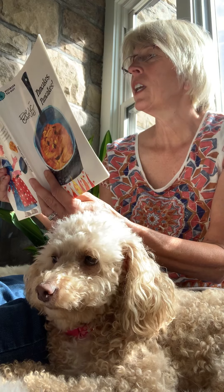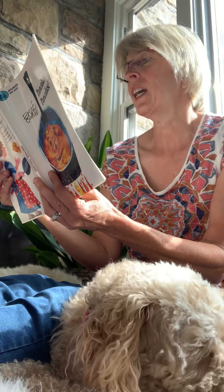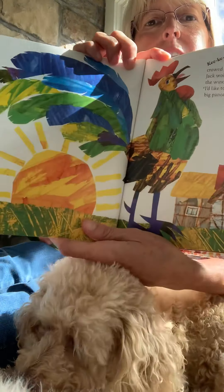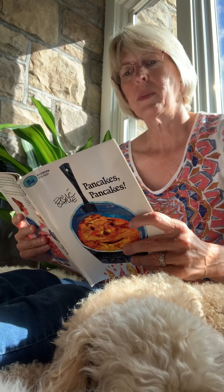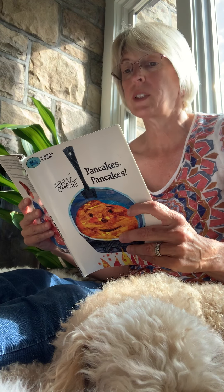Cock-a-doodle-doo, crowed the rooster. Jack woke up and looked out the window and thought, I'd like to have a big pancake for breakfast. Jack's mother was already up and busy. Mother, said Jack, I'd like to have a big pancake for breakfast. I am busy and you will have to help me, she said. How can I help? asked Jack.